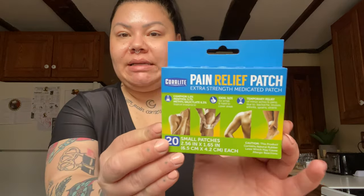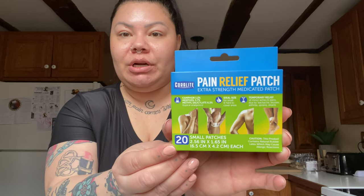I also randomly spotted these pain relief patches by Corallite — extra strength medicated. There are 20 patches in the pack and you can place them on your back, shoulder, neck, or ankles. My lower back has been hurting so I figured these could come in handy. They temporarily relieve minor aches and pains due to backache, bruises, arthritis, sprains, and strains. I'm going to go ahead and see if they work.